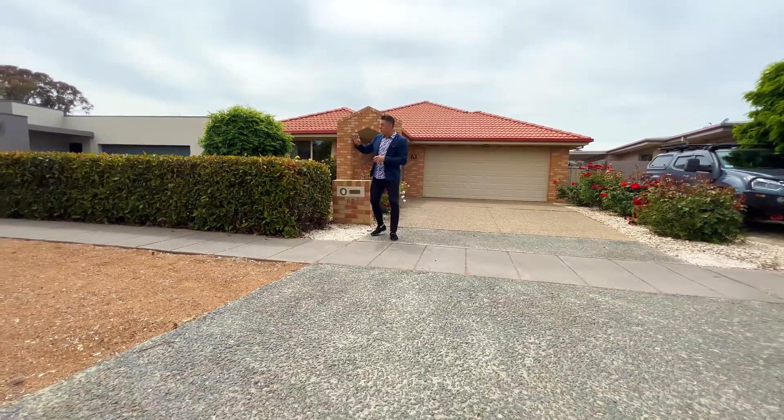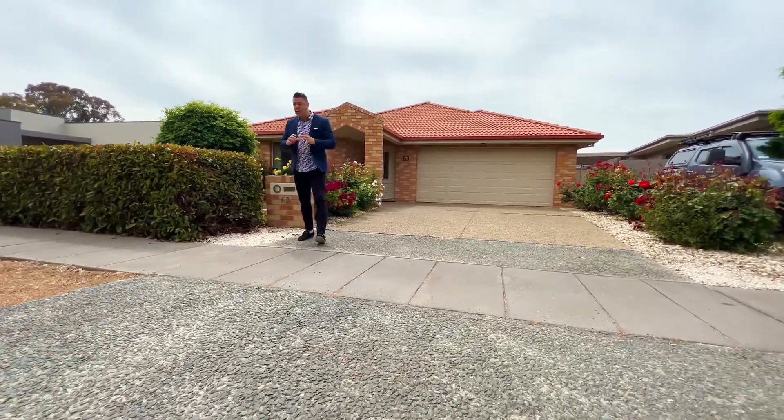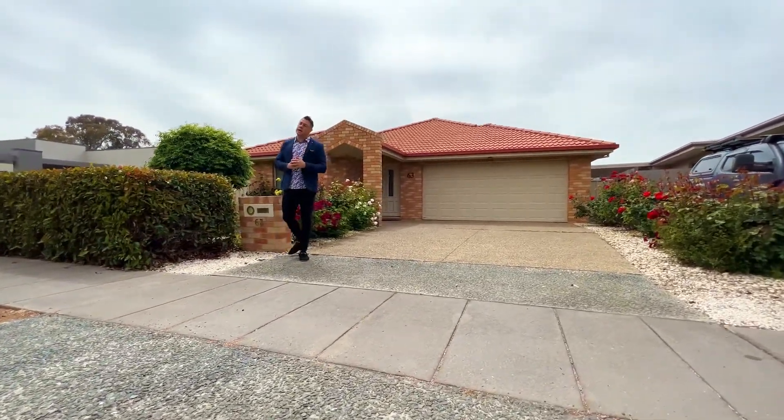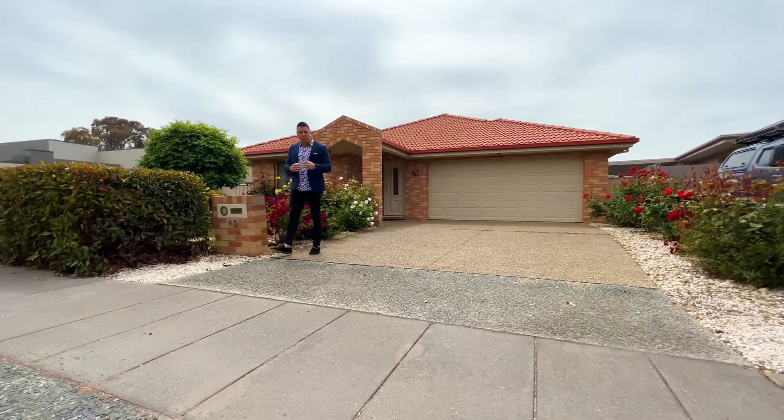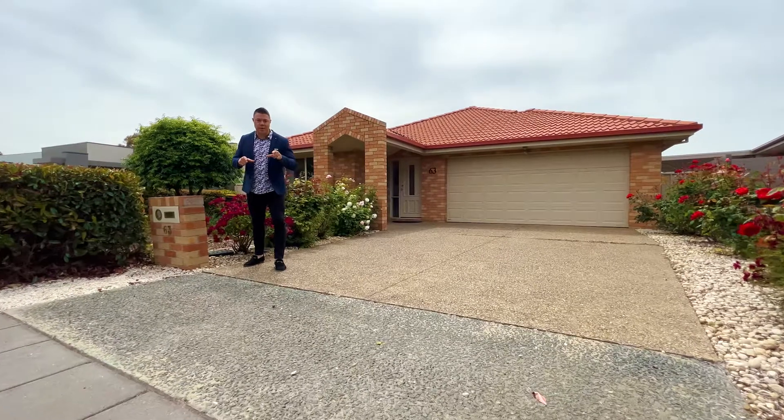In terms of location itself, you've got a bus stop which is only 50 metres away. You've got the light rail over here as well. You've also got a number of really good schools — public and private — as well as a kids playground, only a short walk away. So fantastic location.